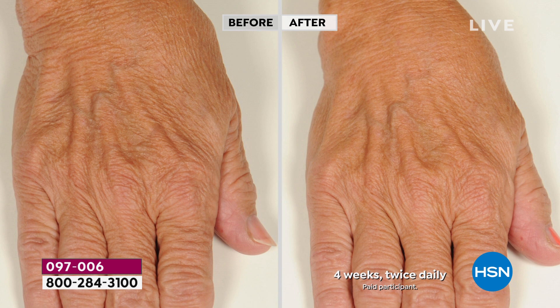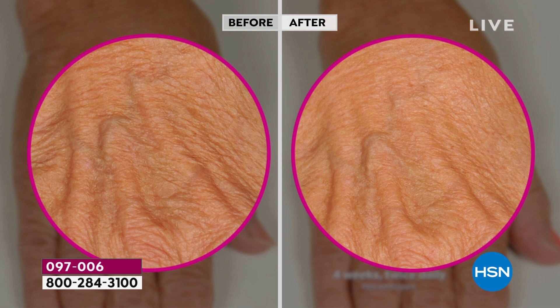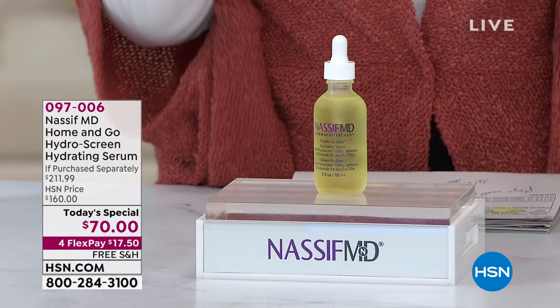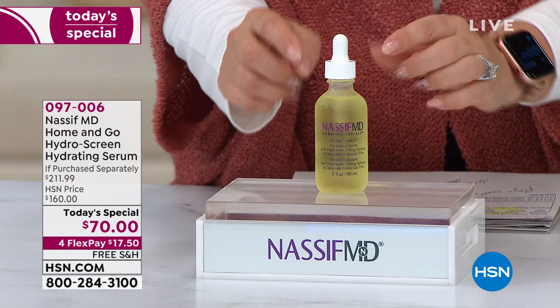It is going to be transformative. We're going to show you the value and about this product. I'm going to put a dot of it on the back of my hand and show you the difference by the end of this presentation — using it and not using it. Regularly on hsn.com, we have two ounces for $80. When you buy a serum, it's usually one ounce — that is the standard at any high-end department store. This is two ounces for $80.